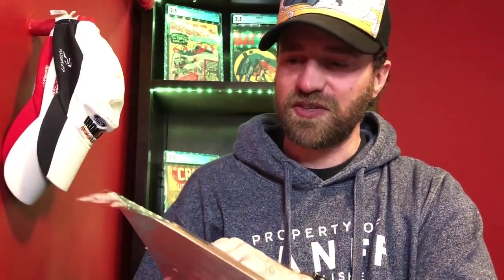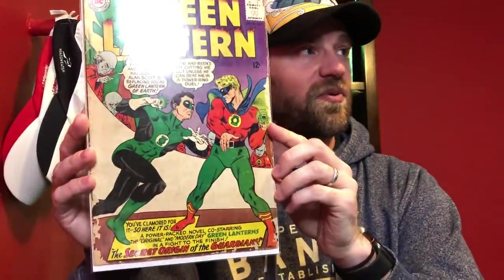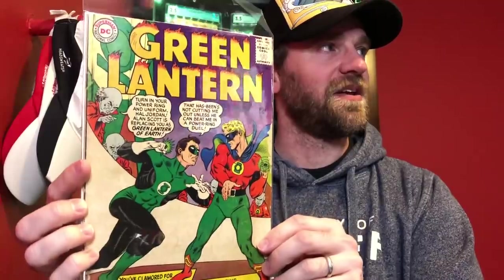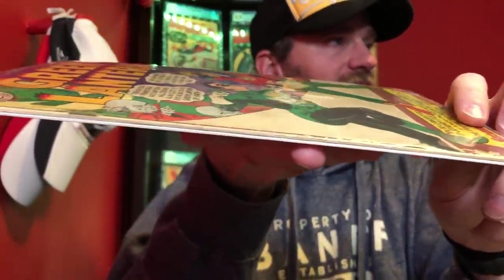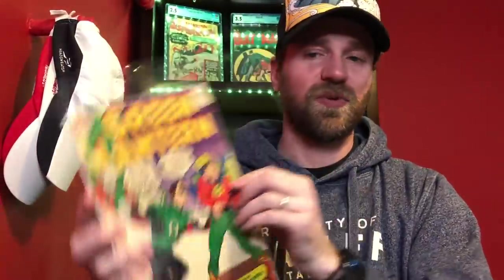Then this one would have been nicer in better condition, but still a cool book to come across - Green Lantern number 40. This is the first team-up with the Golden Age Green Lantern, Alan Scott, and the Silver Age Green Lantern, Hal Jordan. Pretty cool cover - I mean it's rough, it's got a lot of chew along the spine, but still a cool book to come across.